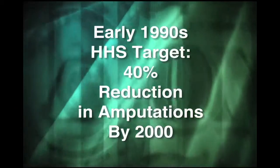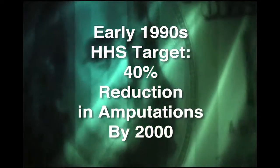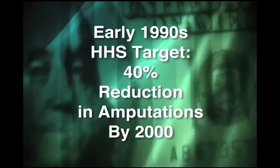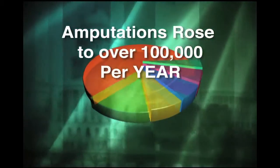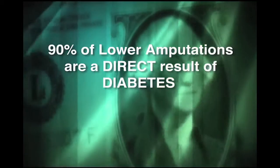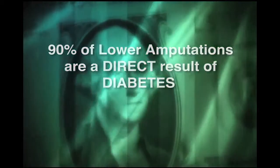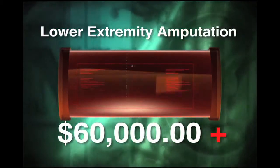In the early 1990s, the Department of Health and Human Services targeted a 40% reduction in amputations by the year 2000. What actually happened was that amputations more than doubled to over 100,000 per year and are still climbing. 90% of all lower extremity amputations are a direct result of diabetes.